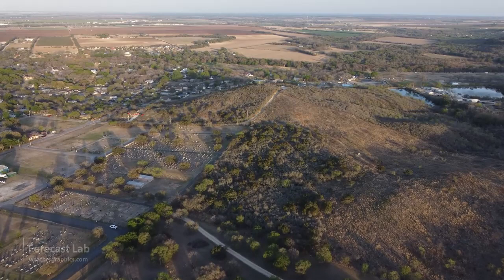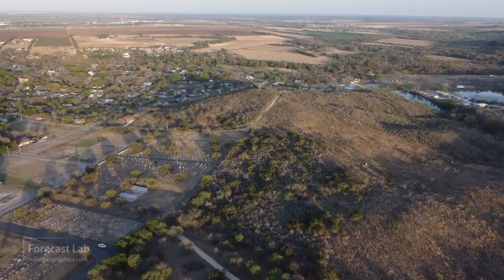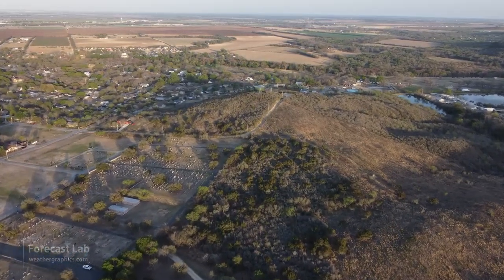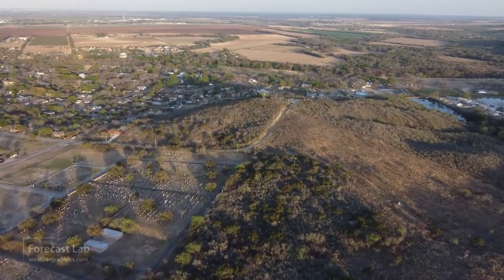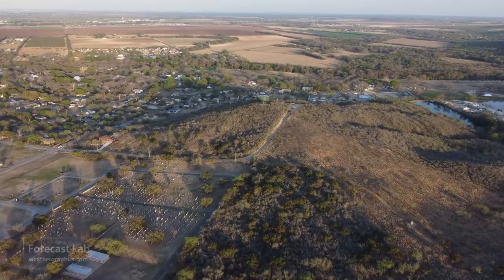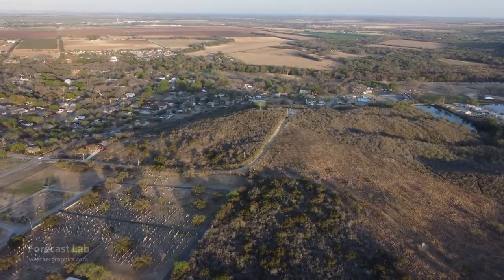And that will do it for this edition of Forecast Lab. Thank you very much for joining. I'll leave you with some more footage from Greg showing Castroville last night — very scenic. Hope you all have a great weekend and we'll see you next week.